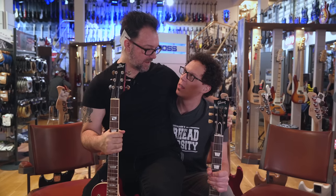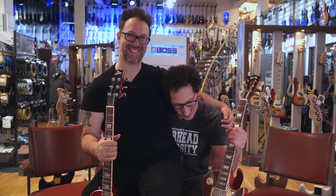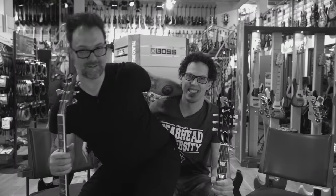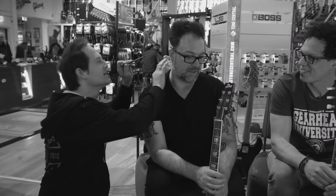Andy asks if Rob 'cherry-picked' the guitar — because it's a cherry burst finish. Rob groans at the bad pun. They sign off: 'I've been Rob Chapman.' 'I've been Andy. Bye.' Rob jokingly asks if someone can adjust the microchip in his head and put it in German mode before the video ends.